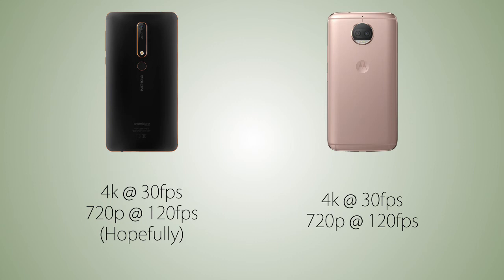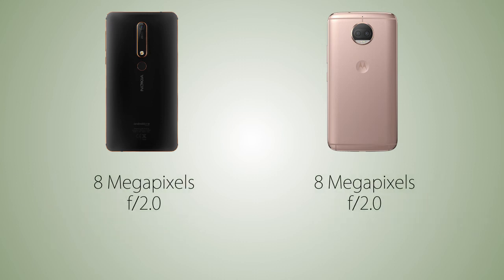Both handsets can record 4K video and slow motion at 120 fps, though it's not officially confirmed for the Nokia 6 2018, but hopefully that feature will be there. The front camera is 8 megapixels on both handsets, and we're also gonna have a front LED flash on the G5S Plus.